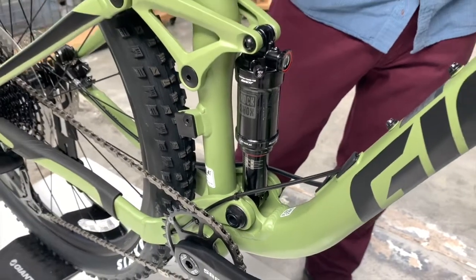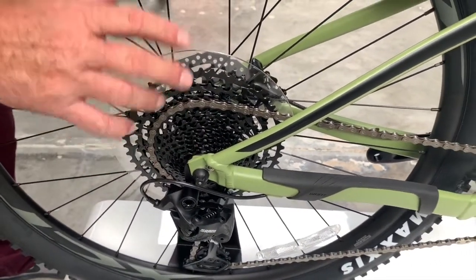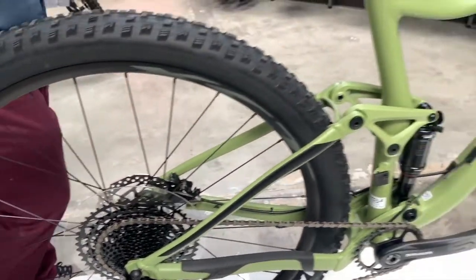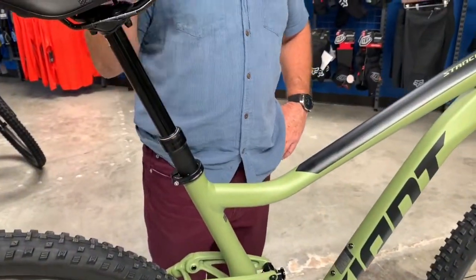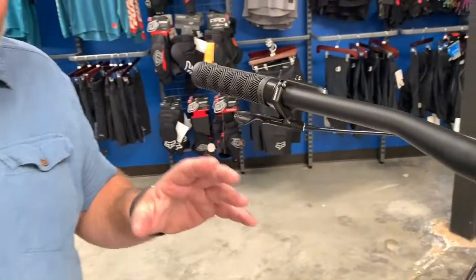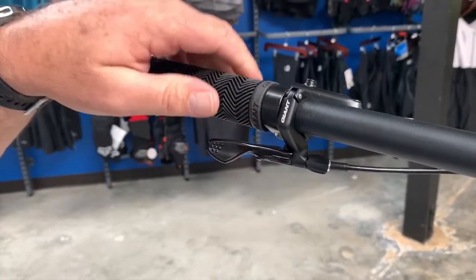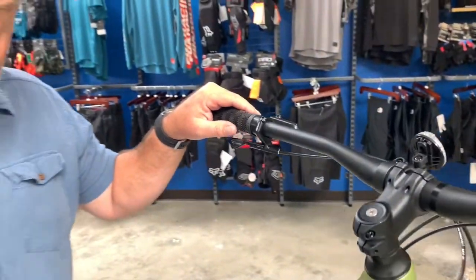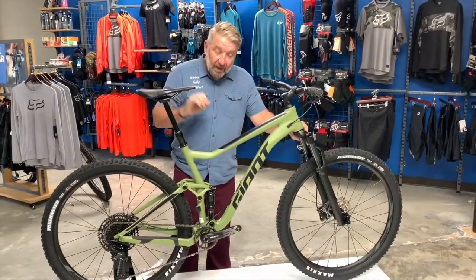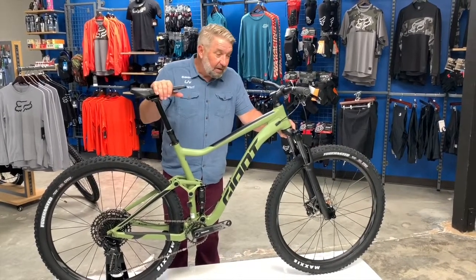For $1,800, it's incredible. SRAM 1-by-12, 11-tooth to 50-tooth — plenty of climbing gear and plenty of descending gear. It also comes with the Giant Switch dropper seat post. Let me reiterate: this bike is completely capable for off-road riding. This is your brand new lever under the bar — a perfect ergonomic lever for the dropper seat post. You're getting this bike at $1,800 with air front suspension, RockShox air rear, 1-by-12, hydraulic disc brakes, and a dropper — you can't beat it.